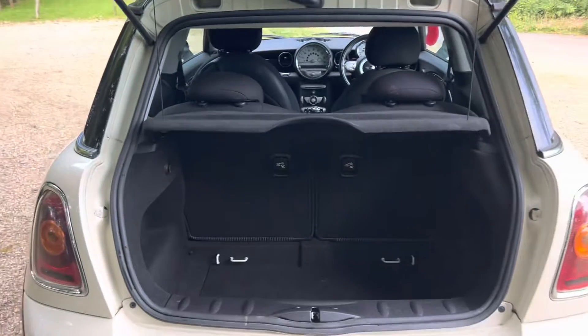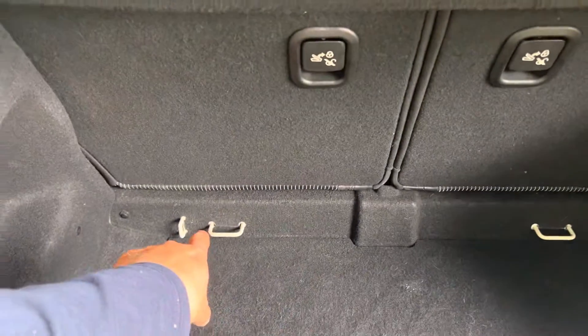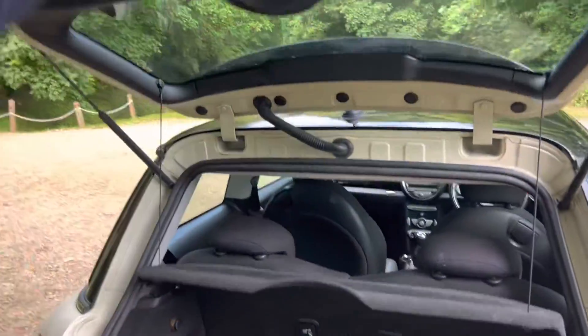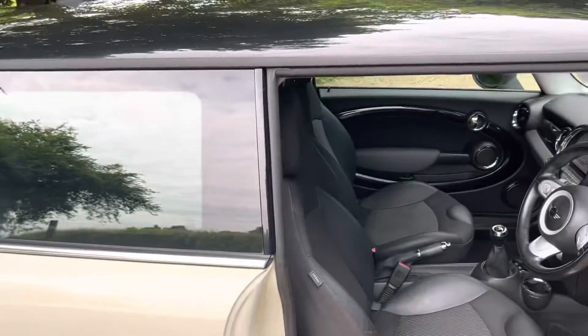Come around the back of the vehicle. Like all the Minis, the seats will go down 50/50 to extend the boot space even more. You've got the anchor points for the rear child seats. Going into the car, it's got the Chili Pack so it gets you the half-leather seats as well.